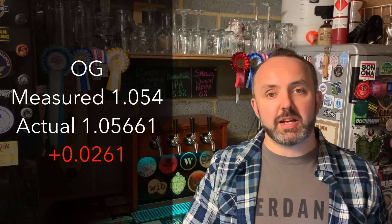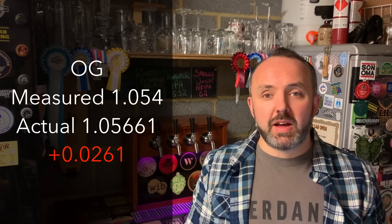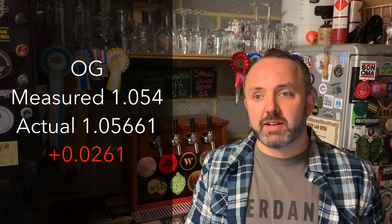Now let's look at the numbers that came back from the lab. The original gravity, which Brewlab worked back to from the final gravity and ABV they measured, was given as 1056.61 — that was 2.6 points higher than what I had measured. That could be down to a number of things: misreading the hydrometer, the hydrometer not being calibrated perfectly, a temperature differential when I measured it, the wort not being fully mixed and homogeneous, or maybe a combination of all of those things.